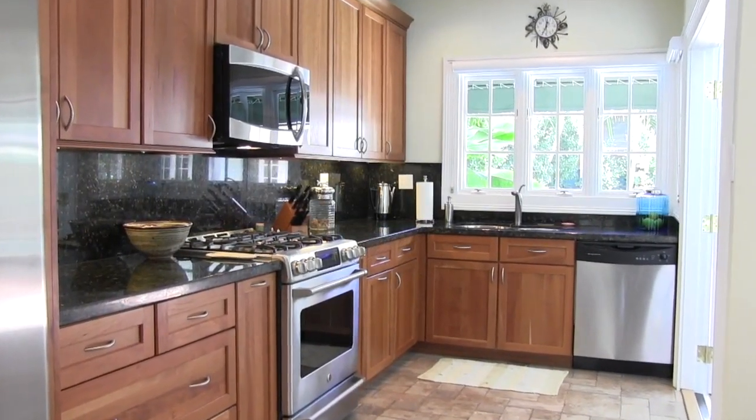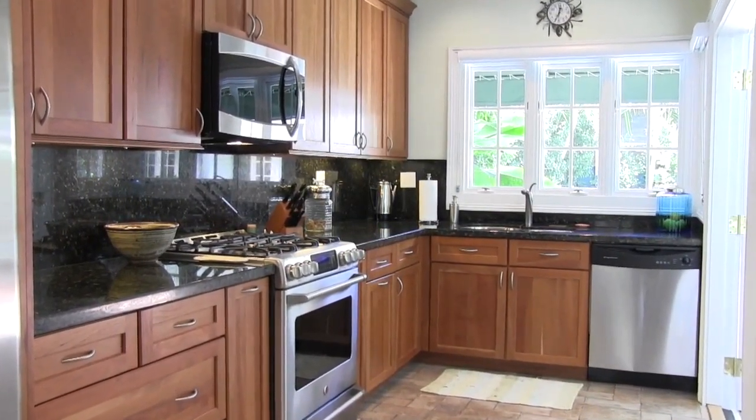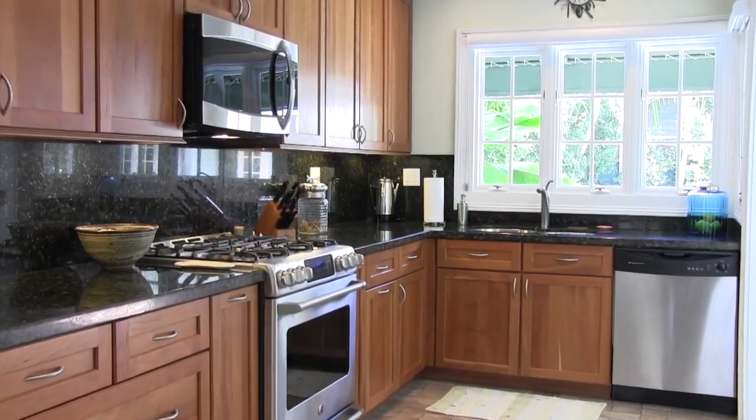Step past the breakfast bar into the fully appointed chef's kitchen with granite countertops, stainless steel appliances, and its own pool view.